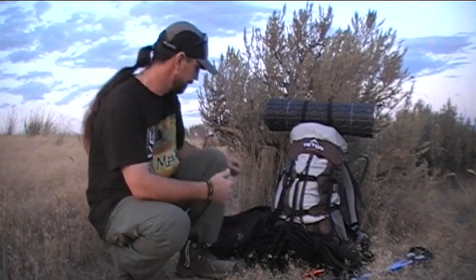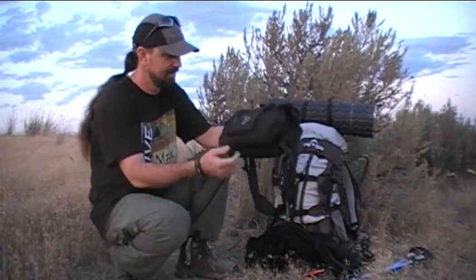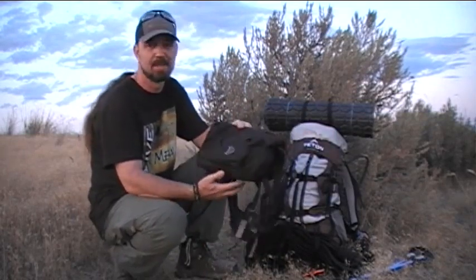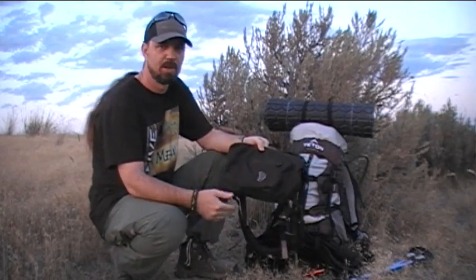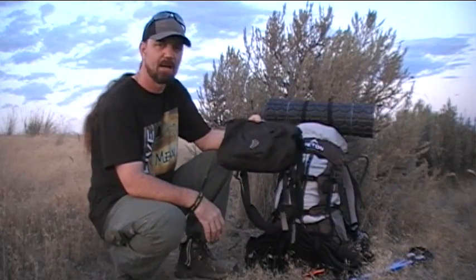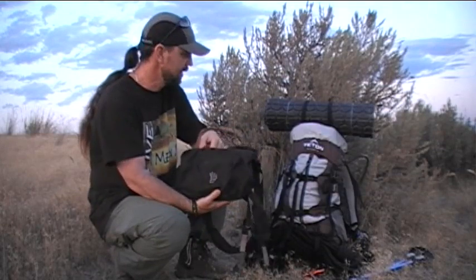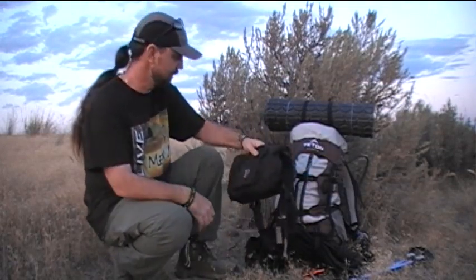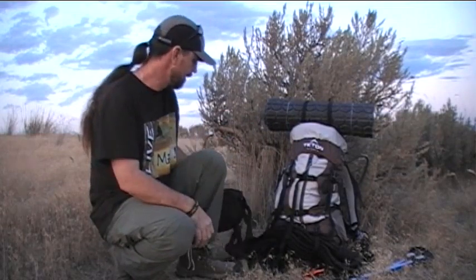Part of the pack system was also the ribs pack — this is pretty much an everyday carry item that comes with me on every trip. Sometimes it's the only pack I bring for day hikes or fishing trips. It was actually invaluable on this trip. You could call it a pack system between these two items. I won't go into the ribs pack too much, but it was definitely an important component to the overall pack system for this trip.